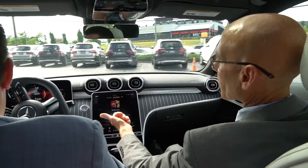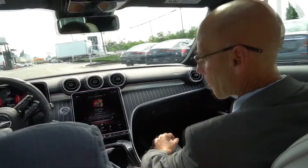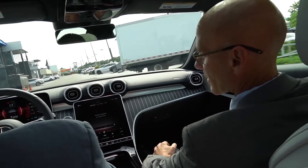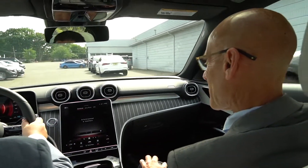Again, no different than a smartphone — same concept. The car is, I feel like I'm in an S-Class right now, that's how smooth it is. It's actually our best-selling sedan right now, too.